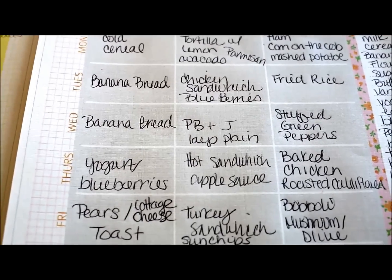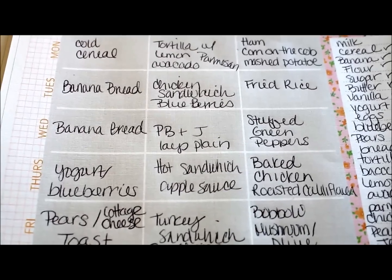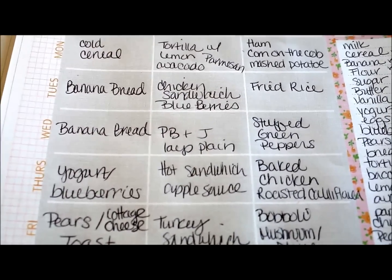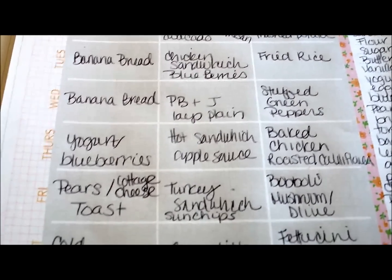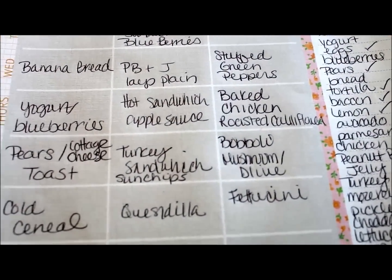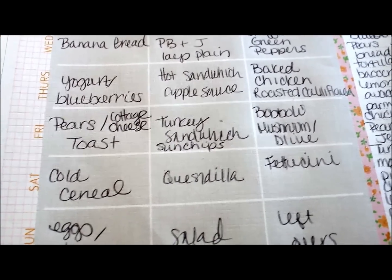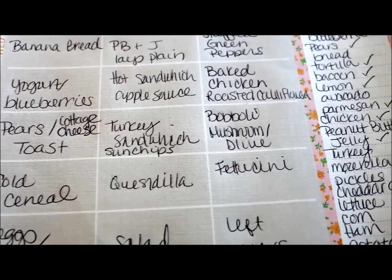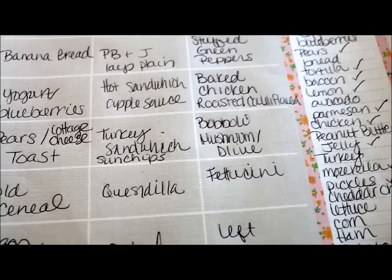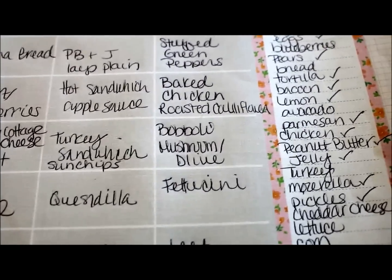Wednesday I'll still have banana bread leftovers, so we're going to finish it up. Have PB&J with plain Lay's potato chips for lunch, stuffed green peppers for dinner. The following day: yogurt with blueberries, hot sandwich with applesauce, baked chicken and roasted cauliflower for dinner. Friday morning: pears with cottage cheese and toast, turkey sandwich for lunch with some Sun Chips, and making pizza with a Boboli with mushroom and olive.